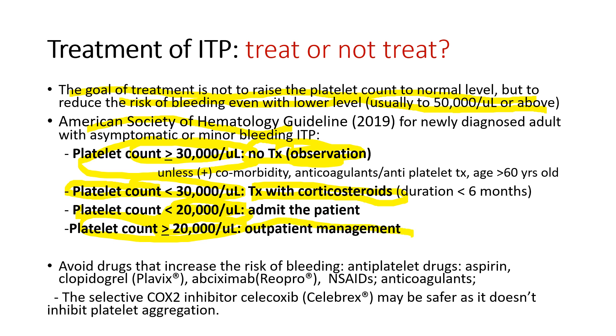We need to advise patients to avoid drugs that increase the risk of bleeding, like aspirin, non-steroidal anti-inflammatory drugs like Advil and Aleve, anticoagulants, or anti-platelets like Plavix. Celebrex has a less bleeding side effect.